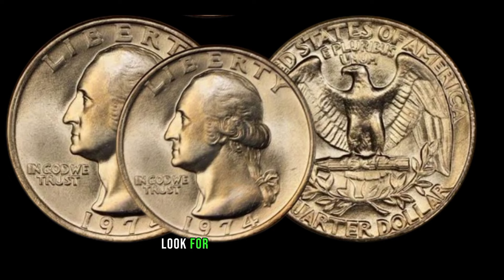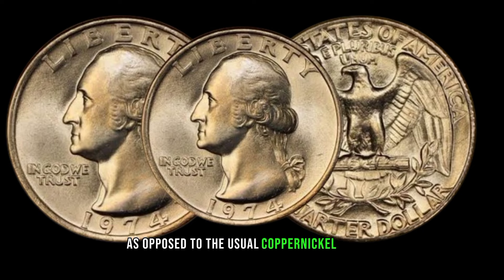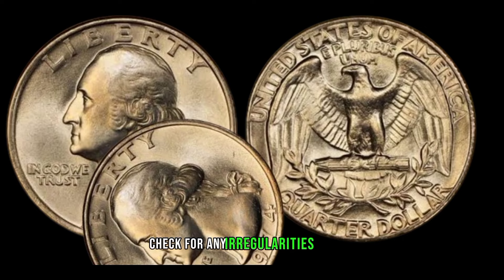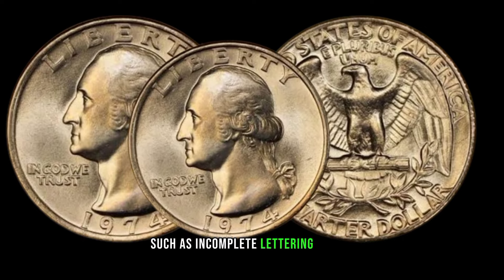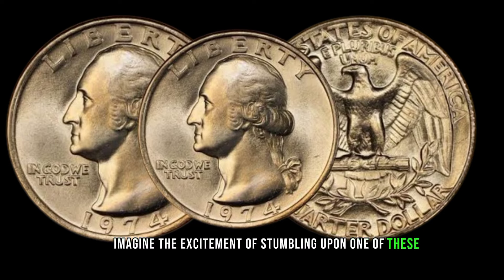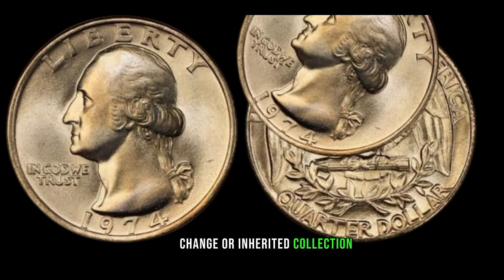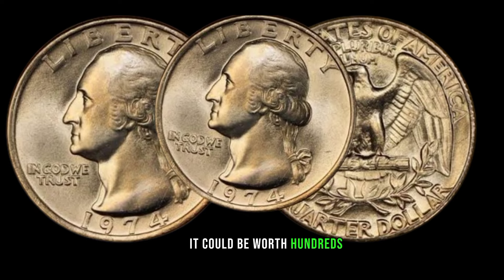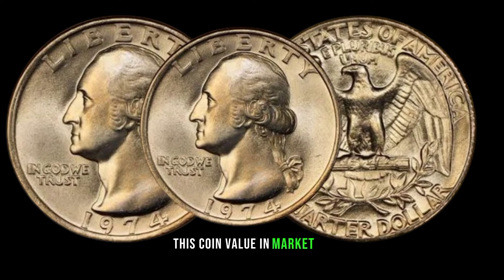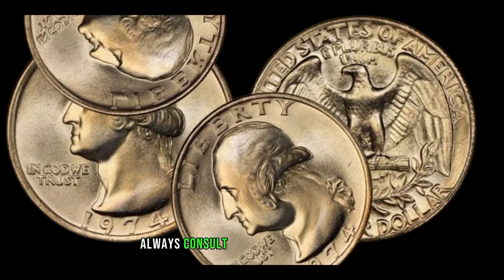How can you tell if you have one of these rare 1974 quarters? Look for a distinct silver appearance, as opposed to the usual copper-nickel composition. Additionally, check for any irregularities in the strike, such as incomplete lettering or doubling. Imagine the excitement of stumbling upon one of these valuable coins in your pocket change or inherited collection — it could be worth hundreds, if not thousands, of dollars. This coin's value in market: $45,000.